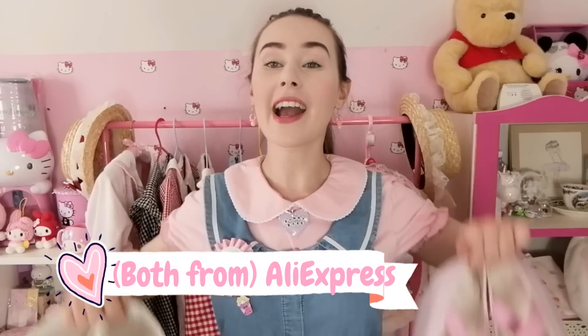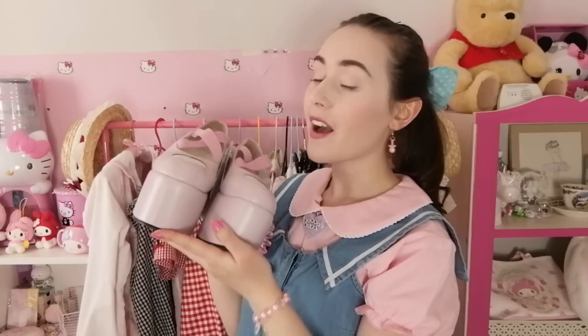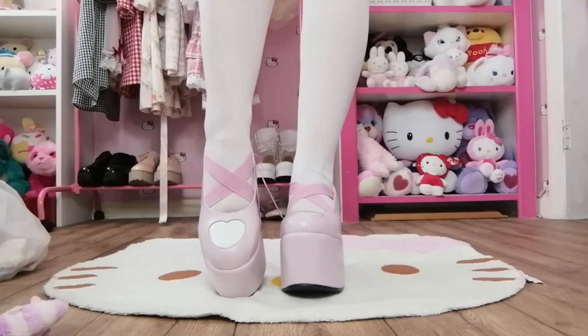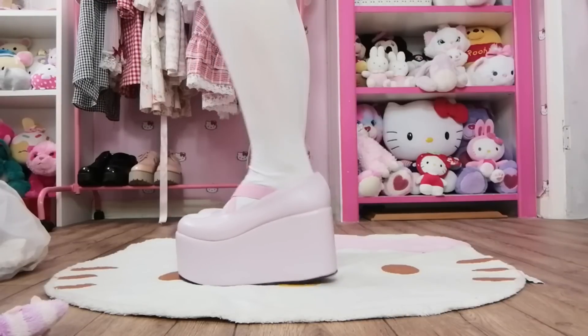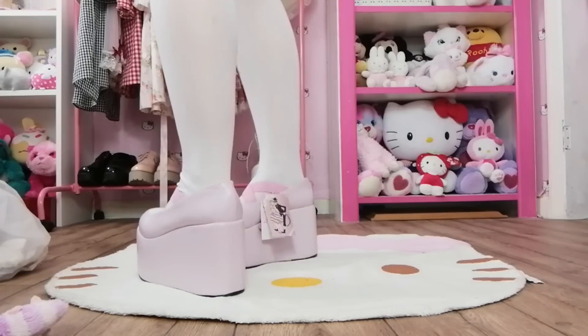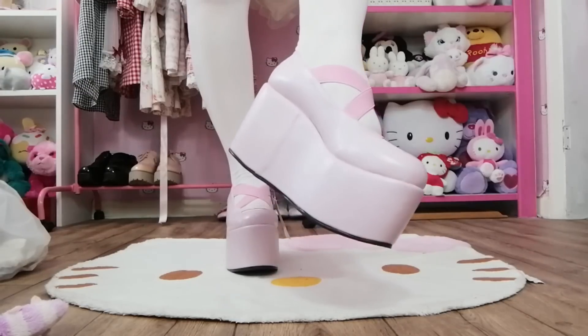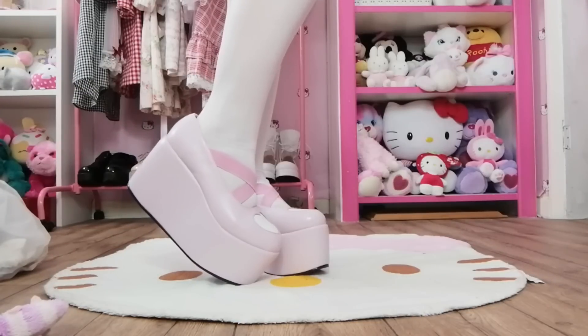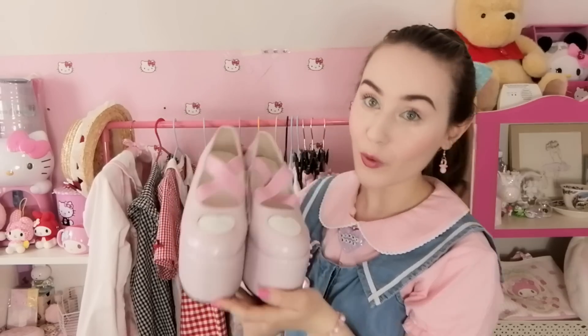Moving on to shoes now, I have two new pairs of shoes. First of all I will start with these huge heavy piggy shoes. These were from AliExpress and they are baby pink with a huge platform and kind of like an elasticated ballet style fastening. They have some cute white hearts on the front. When I received these I did not realise how tall they were going to be - I unpackaged them and thought, oh no, I don't like them, they're too tall. But now that I've put them on and worn them around a bit, I think they're gorgeous, perfect for my personal style.